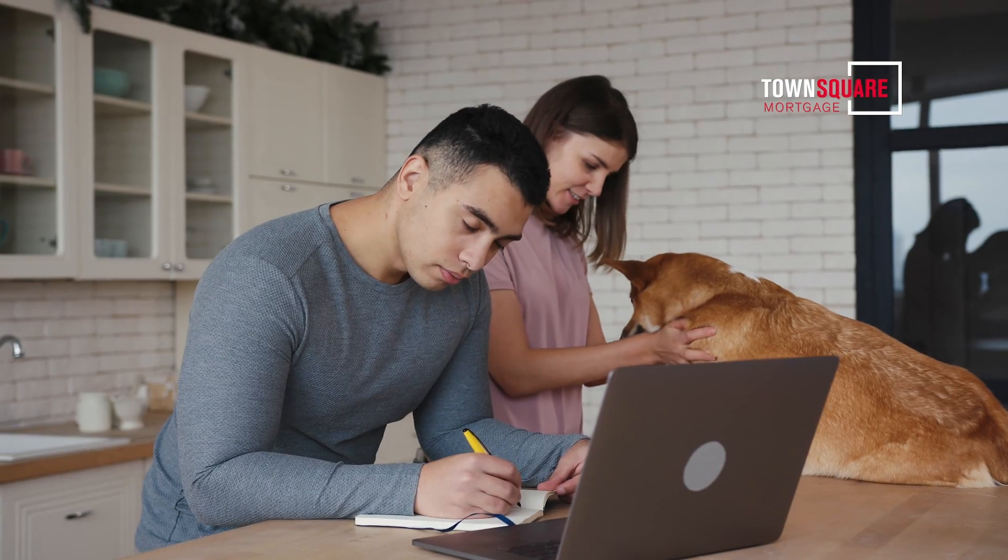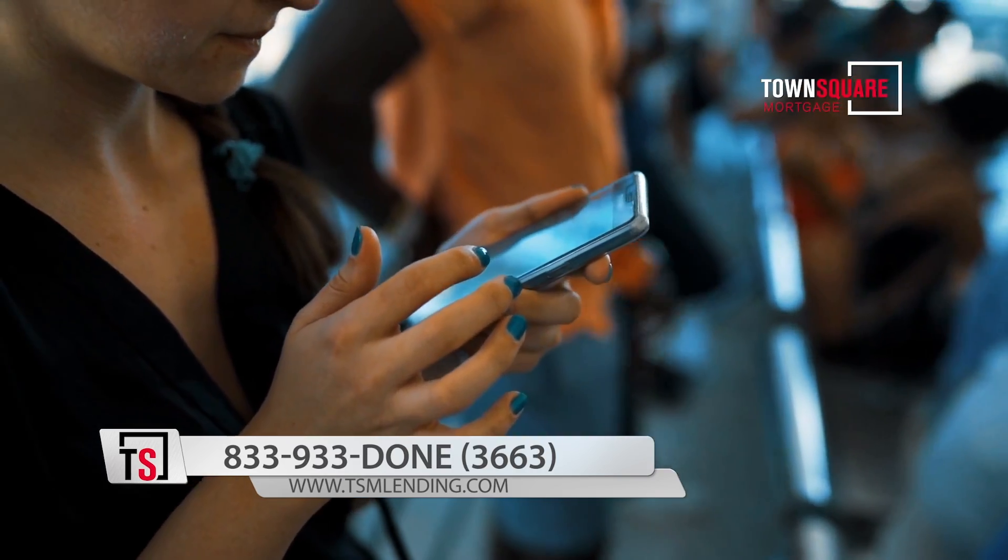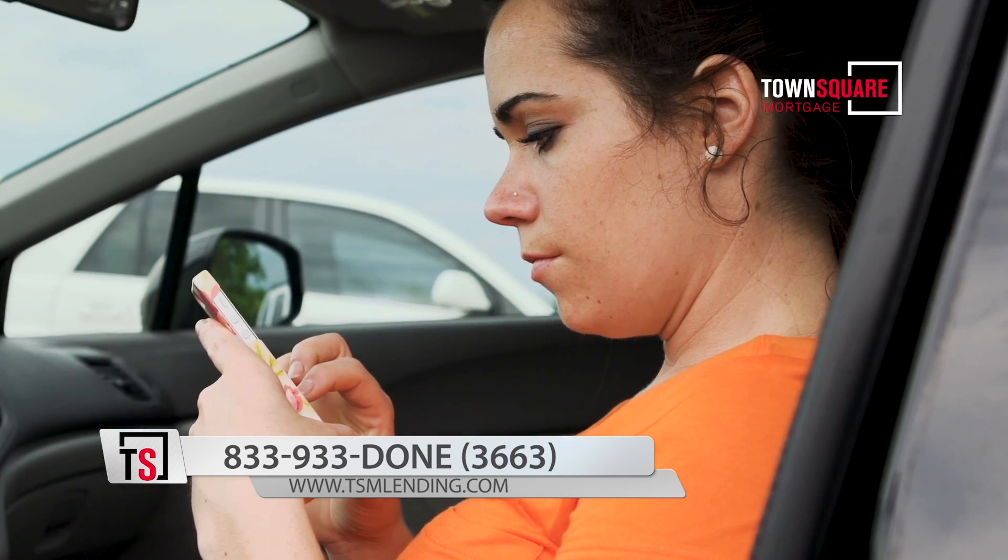To keep with the times and help people apply faster — apply from home, apply from the soccer field, apply while they're going through the drive-thru — we have developed a phone app.